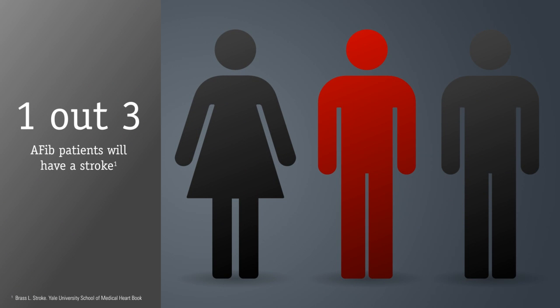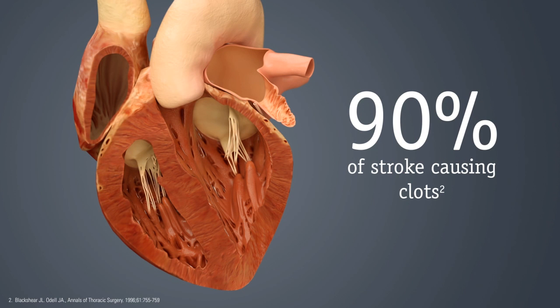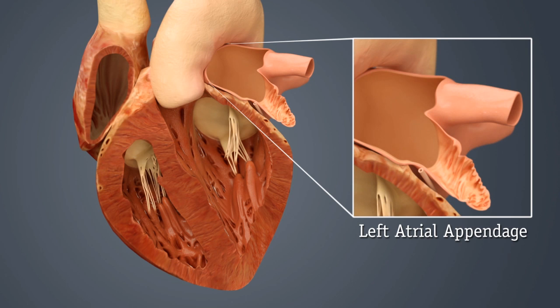Nearly one out of three AFib patients will have a stroke. But why are they more likely to have a stroke than people without AFib? For patients with AFib, over 90% of stroke-causing clots that originate in the heart are formed in a structure called the left atrial appendage, or LAA.